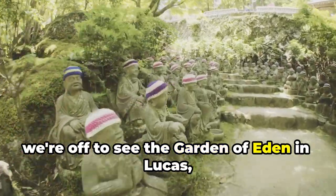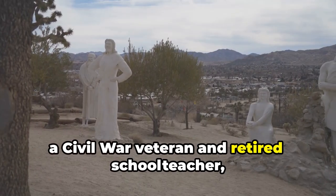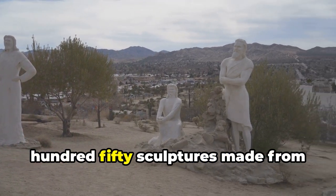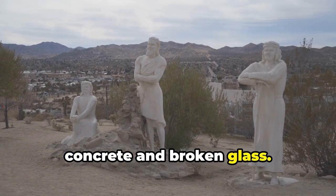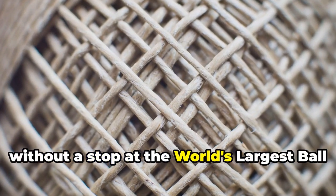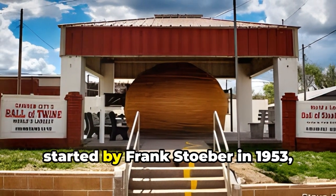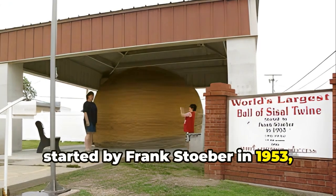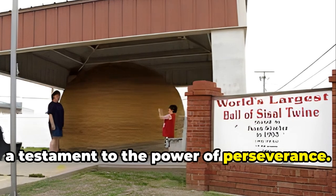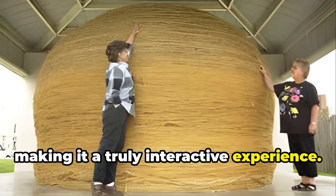Next, we're off to see the Garden of Eden in Lucas, Kansas. Created by Samuel P. Dinsmore, a Civil War veteran and retired school teacher, this quirky attraction features over 150 sculptures made from concrete and broken glass. No trip to Kansas would be complete without a stop at the world's largest ball of twine in Cawker City. This massive ball of twine, started by Frank Stober in 1953, weighs over 20,000 pounds and is a testament to the power of perseverance. You can even add your own twine to the ball, making it a truly interactive experience.